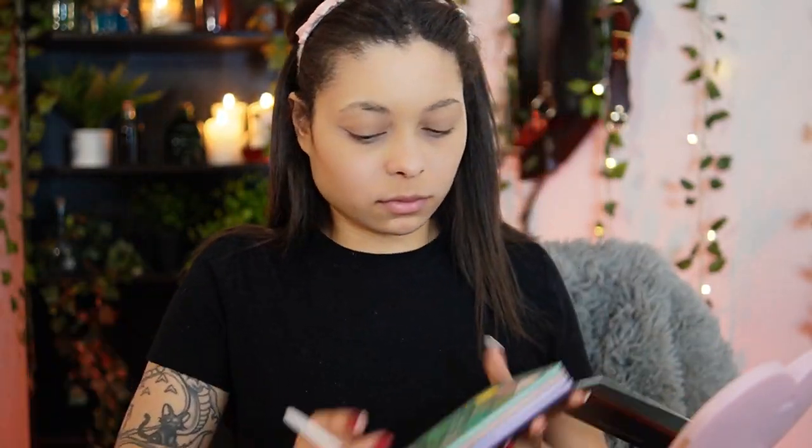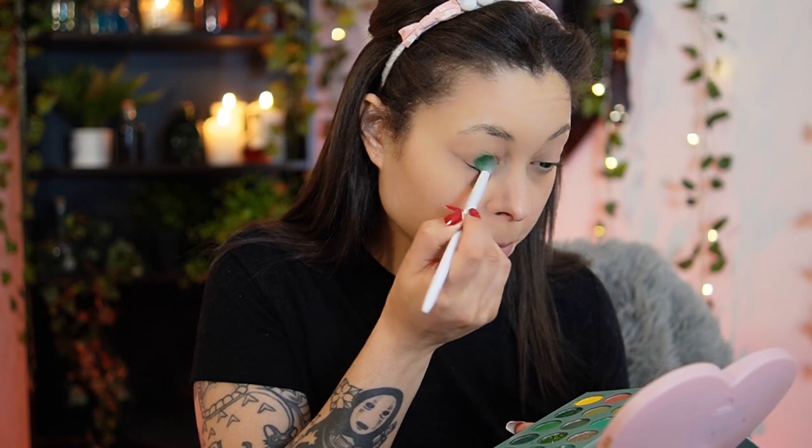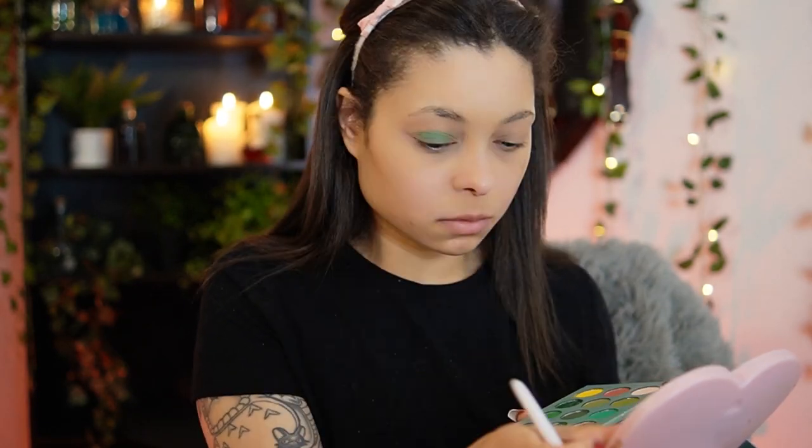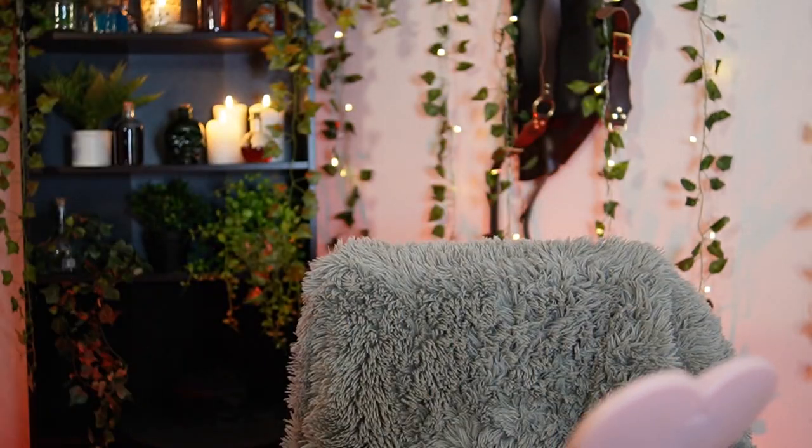Now I'm gonna go in with a light green eyeshadow. I don't know what this palette is — I just got it off Amazon. I know Amazon makeup is not regulated, but that's beside the point. Yeah, we're just... okay cool, so yeah we're just going in with the green.